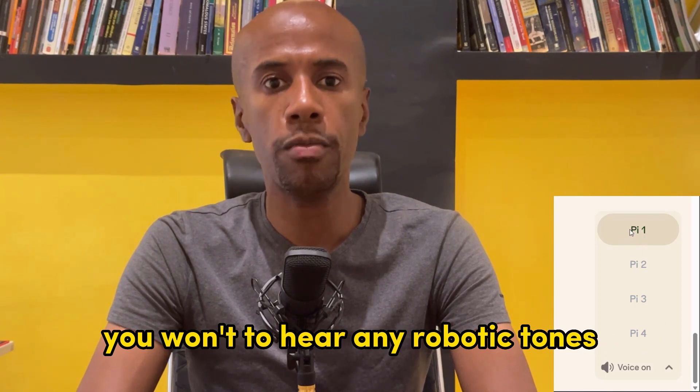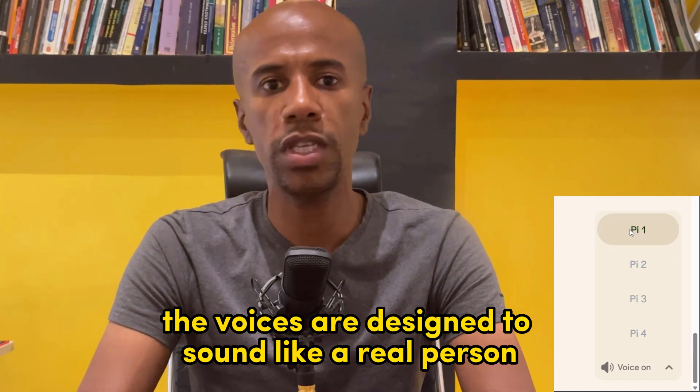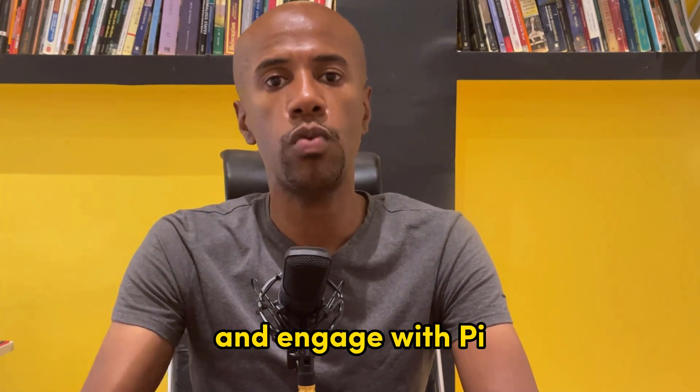All of the voices used in Pi are high-quality text-to-speech voices that sound very natural and engaging. You won't hear any robotic tones or stilted or choppy responses. The voices are designed to sound like a real person is talking to you. This makes it easier for you to understand and engage with Pi.